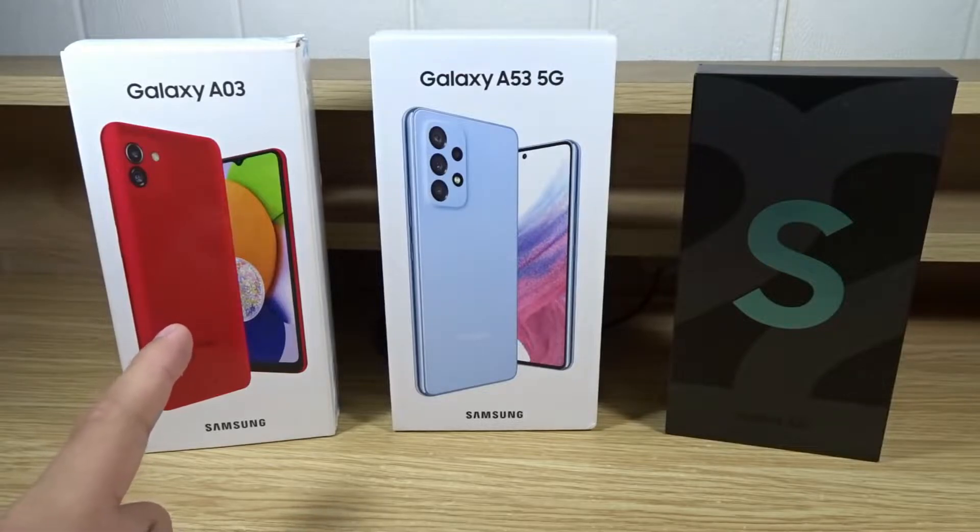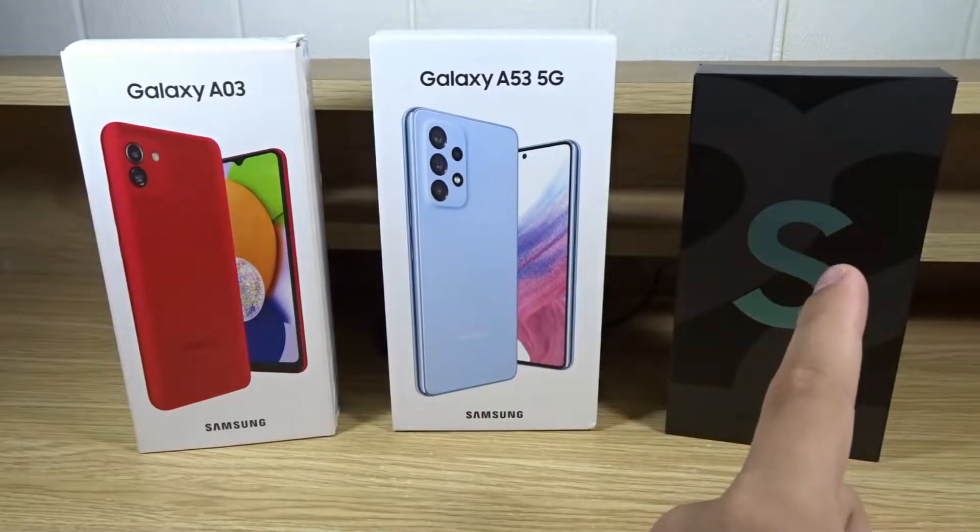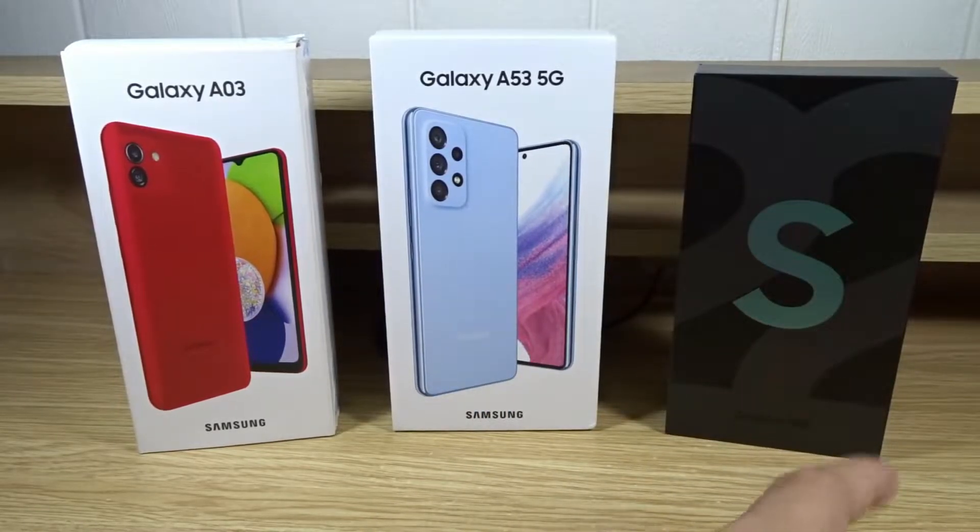Next we have the mid-range phone, the Galaxy A53 5G, and the flagship phone, the Galaxy S22. Now I already know which phone is the best, but the point of this video is to compare the different price points and different features.